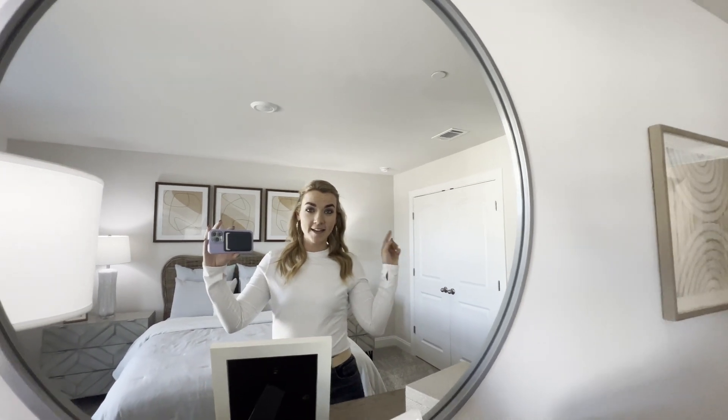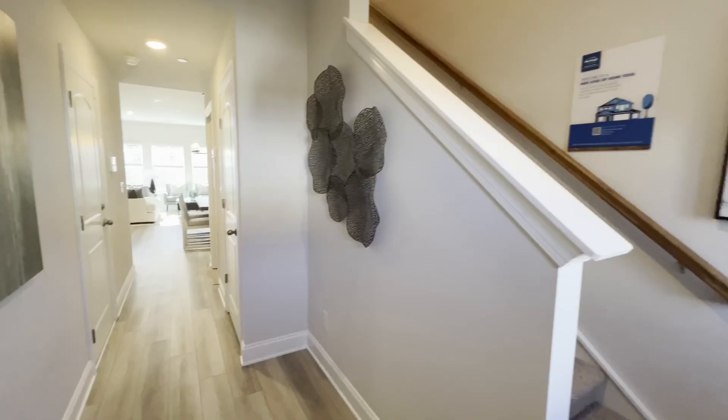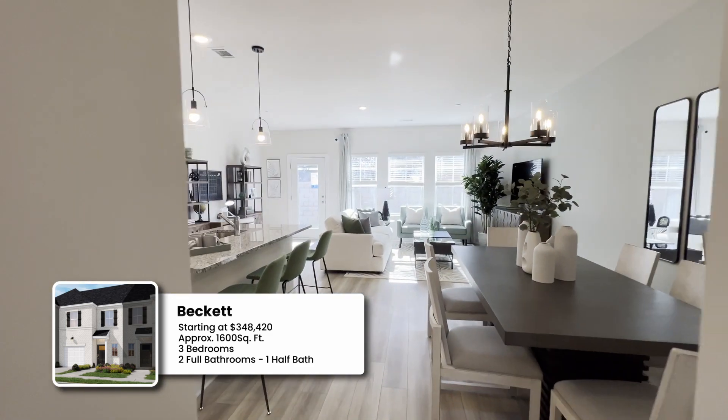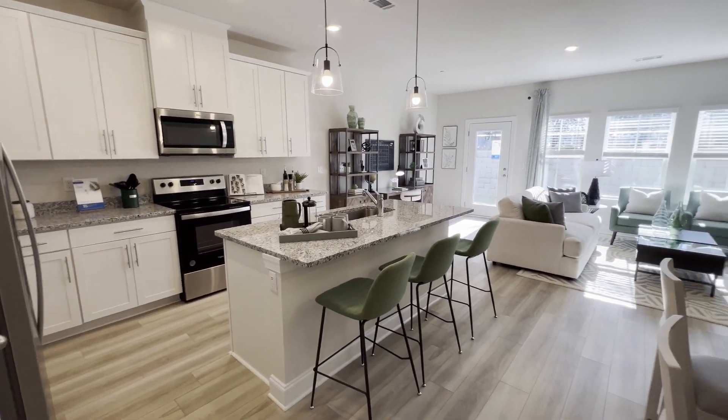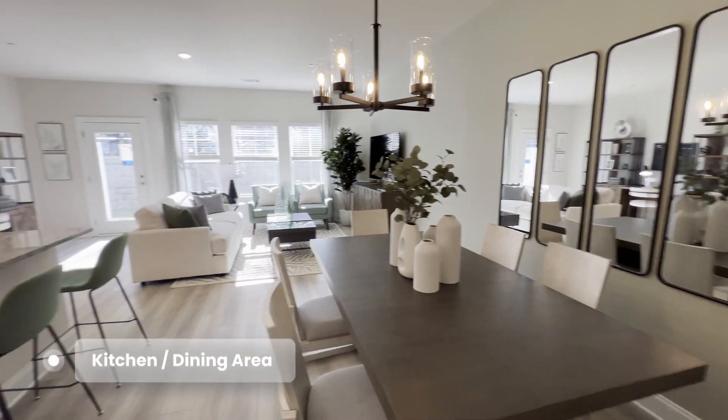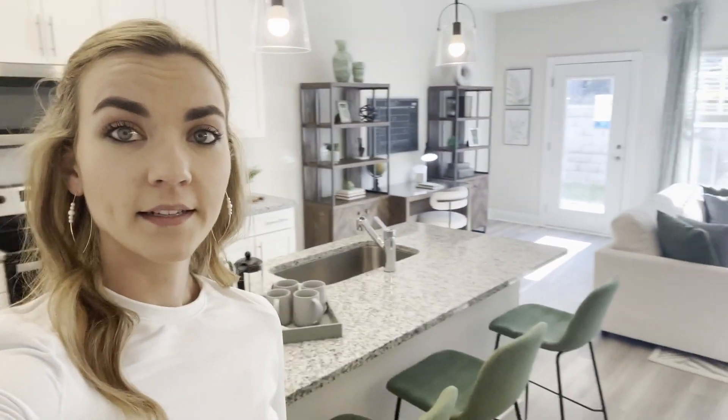I just heard Rachel come back in — let's go check back in with her. She needs a few more minutes, so we're going to check out the Beckett. When you come in here, the primary is upstairs on this floor plan, so you have all this space for your living area. In my opinion, if you like to entertain, this would be more of your floor plan — so much easier to entertain.